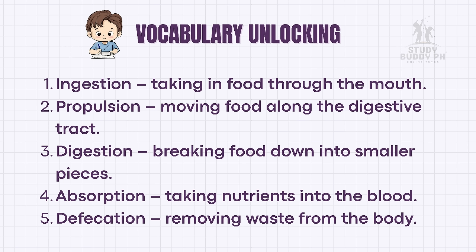Key vocabulary: Digestion — breaking food down into smaller pieces. Absorption — taking nutrients into the blood. Defecation — removing waste from the body.